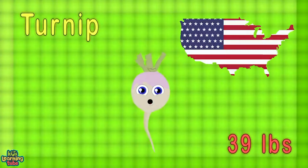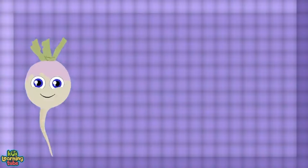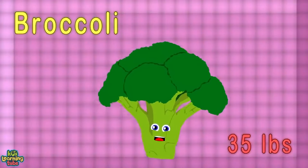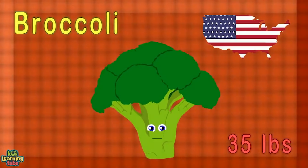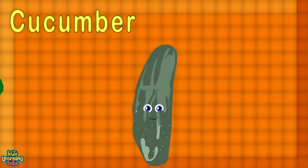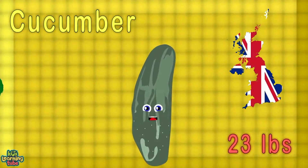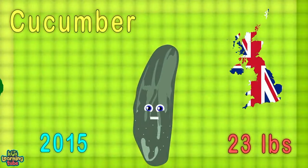I'm the largest jicama at 46 pounds — grown in Indonesia in 2008. I'm the biggest turnip at 39 pounds, grown in the USA in 2004. I'm the biggest broccoli at 35 pounds — from the United States in 1993, chew me, don't choke! I'm the largest cucumber, 23 pounds, grown in the UK in 2015.